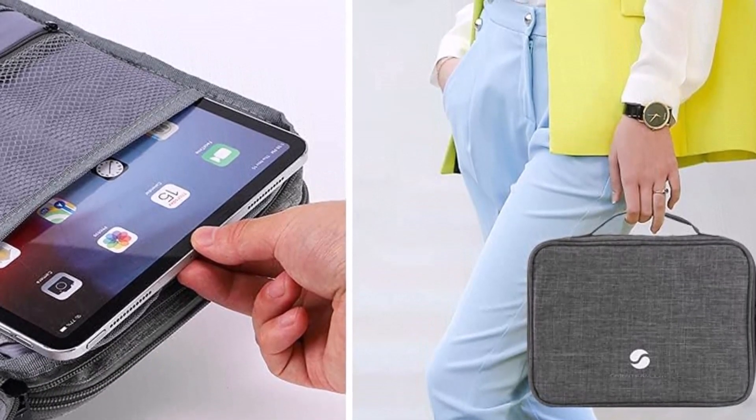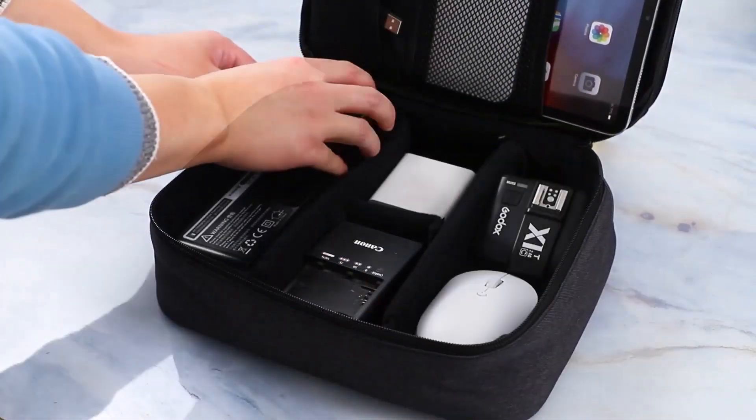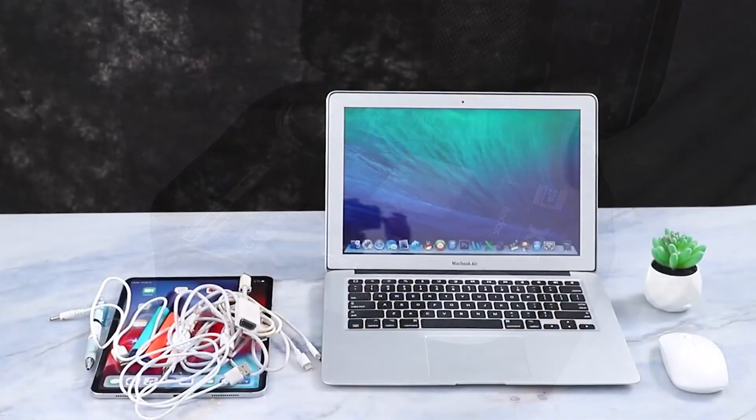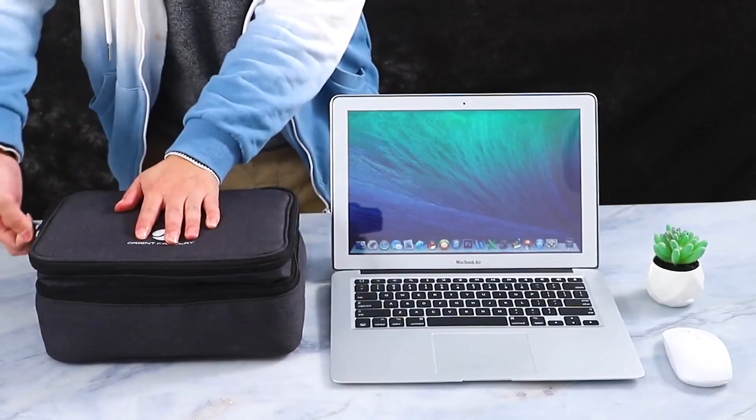The best features are: waterproof and shock-proof, large capacity, DIY compartment, portable and convenient, and an iPad storage case.